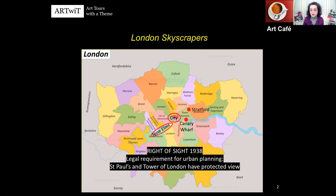There is a rule in London called the Right of Sight, introduced in 1938. It's a legal requirement for urban planning. Basically, in the City there are two important monuments — St Paul's Cathedral and the Tower of London — which have a protected view. So wherever you build a skyscraper, even in Barnet or Camden, you have to make sure you don't obstruct the sight towards these two important monuments.